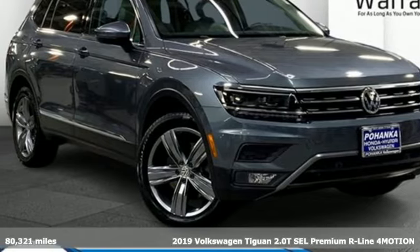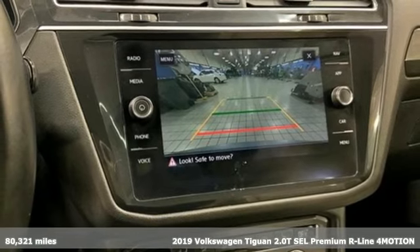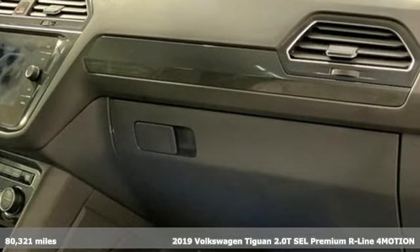It's a 2019 Volkswagen Tiguan. Sophistication, space, and common sense are the essence of this adaptable utility vehicle.